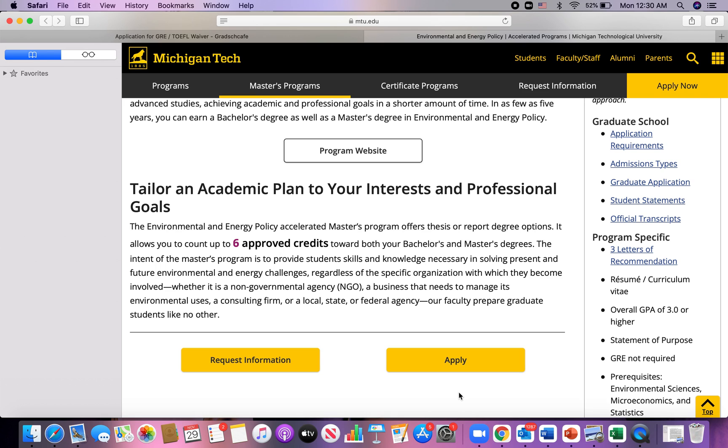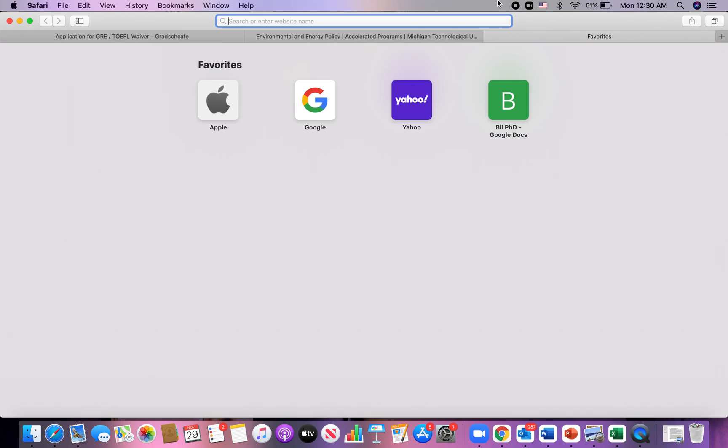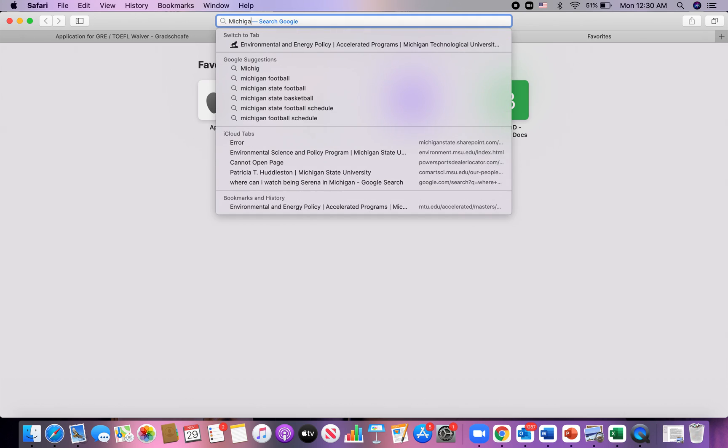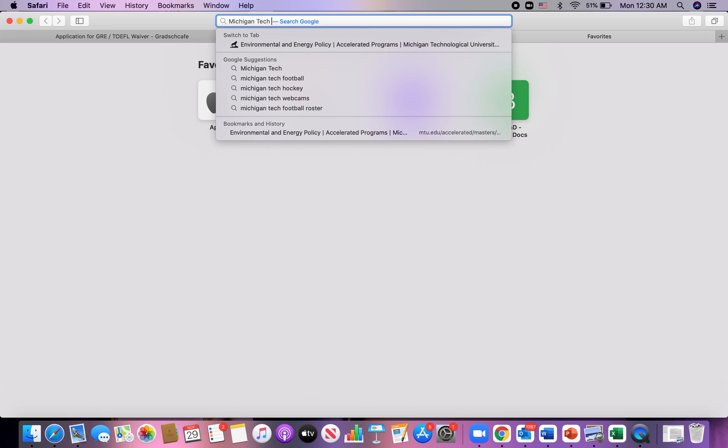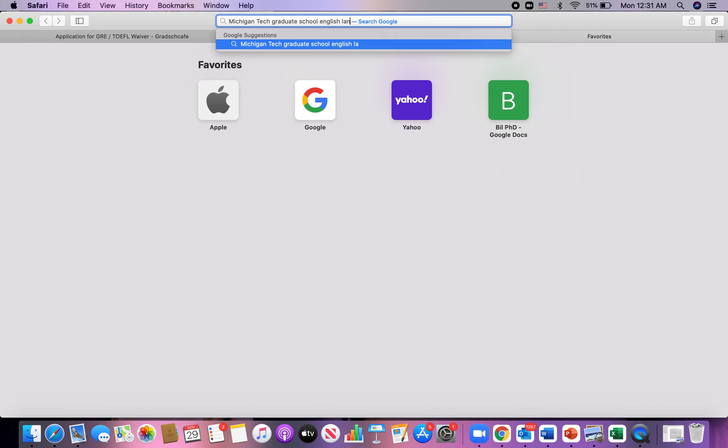You can also search for English language requirements for international students at a specific school. For example, if you have the name of the school, do a simple search — just type the school name followed by 'graduate school English language requirements.' I'll demonstrate: let's say I want to apply to Michigan Tech and check if they've waived the TOEFL for Ghanaian students. I'll just type 'Michigan Tech graduate school English language requirements.'